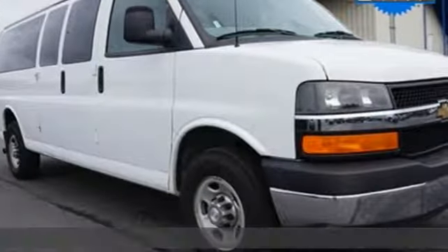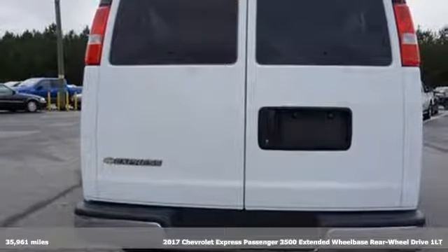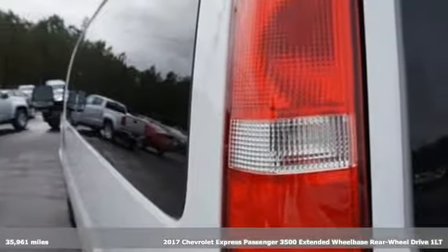Here's a 2017 Chevrolet Express passenger. This is a rugged and durable van that is ready to take the whole group on a journey.